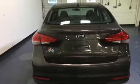This is the Kia with more — more space, more efficiency and more fun. See it today.